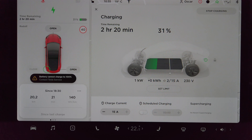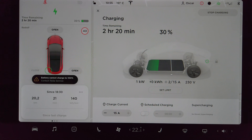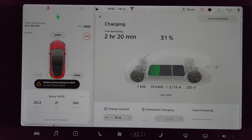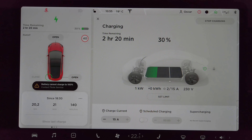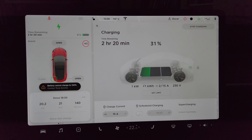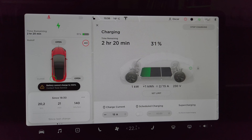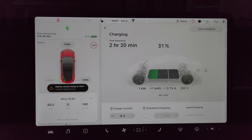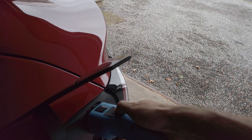It can only charge to about 31-32%. Right now I'm at home charging, and as you can see, the charger can deliver 15 amps but the battery can only take about 2-3 amps, and it's charging very, very slowly.